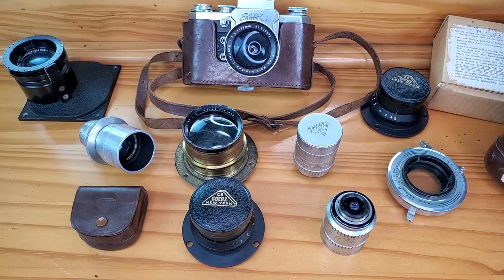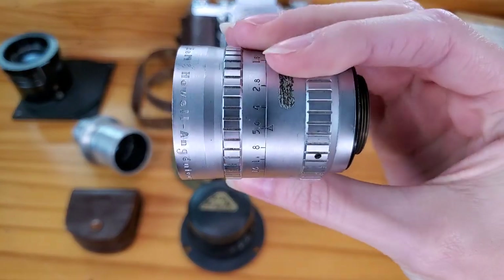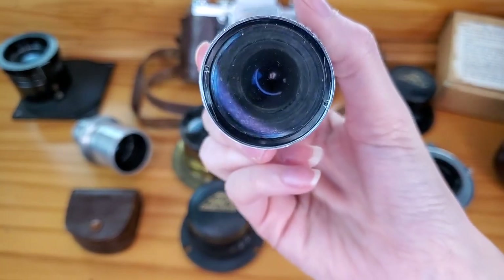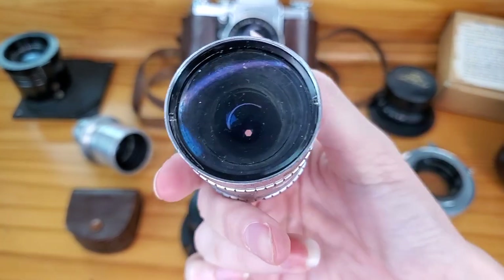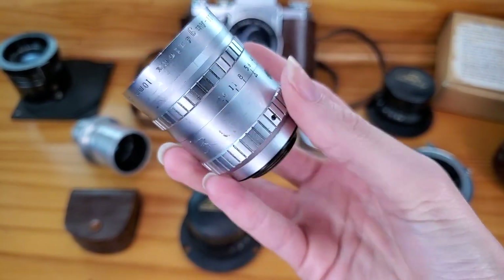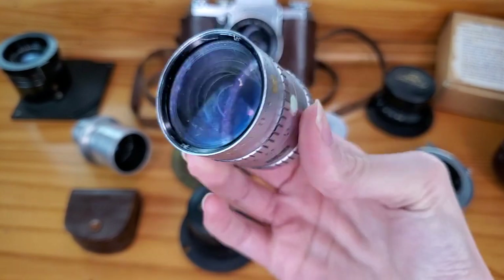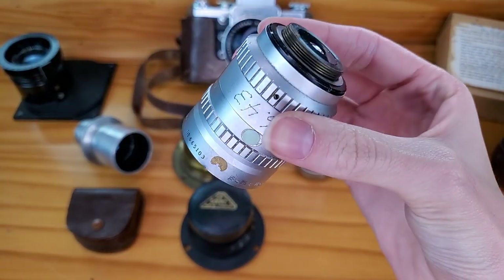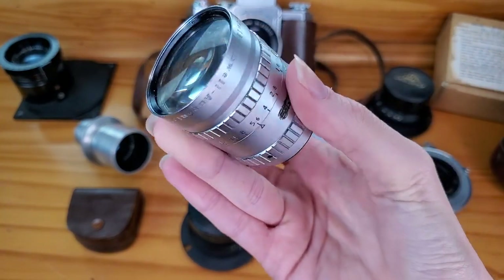The next lens is a Bell & Howell Angénieux Cinema Lens — a 10mm F1.8 retro focus, made in France, with a really wide angle. This one will probably sell for about $125, which is what I have it listed for. Some others were going for $160–$170, but those are in a little better shape. This one has been personally etched by the previous owner, has gotten a lot of use, and has some hazing on the inside — not perfect condition, but it'll still work and people will still pay quite a bit for it, since these were probably a couple thousand dollars new.